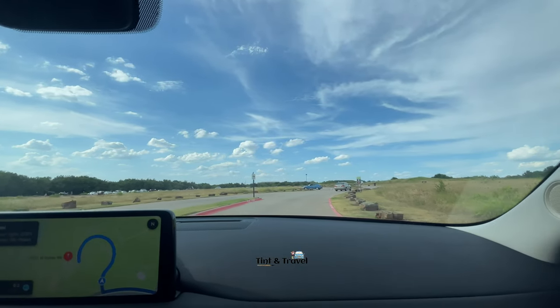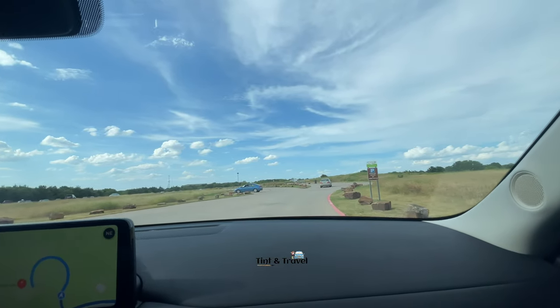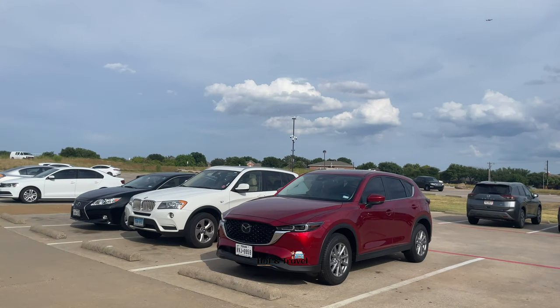We are about to reach the parking area. Almost a 15-minute drive and we reach here. We don't know what all the attractions are here, but we will check the map and try to explore.